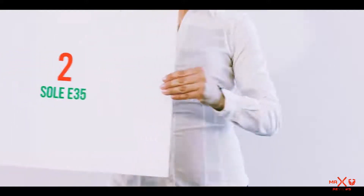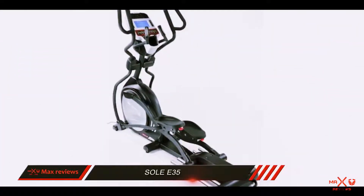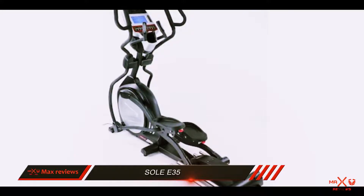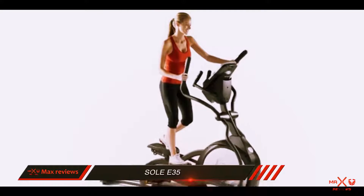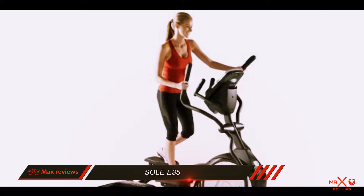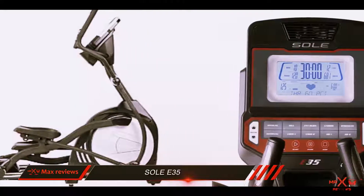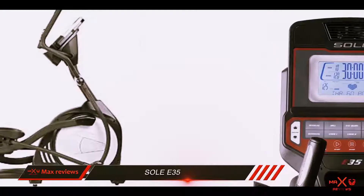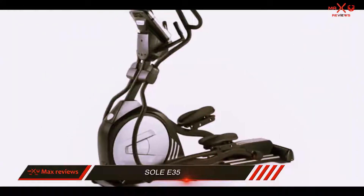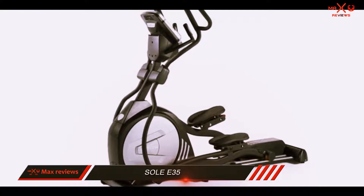Coming in at number 2: the Soul E35. The Soul E35 elliptical gives a smooth and substantial workout with its preset programs, 16 resistance levels, and differing ramp angles. Additionally, you can tailor two user profiles to your workout needs. While the E35 is not as fully featured as our top-ranked elliptical machines, it still has great features and options to provide you with a full workout that increases in difficulty as you like.